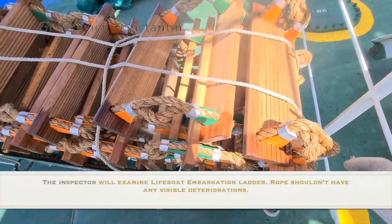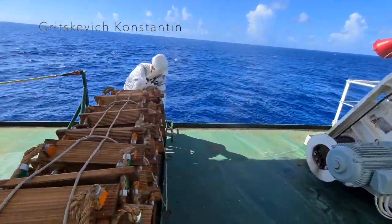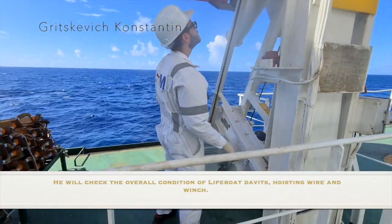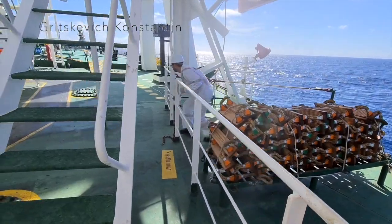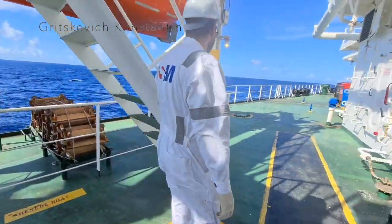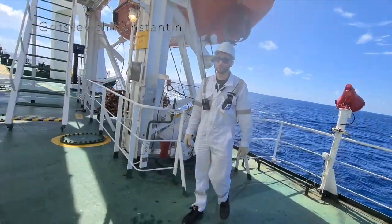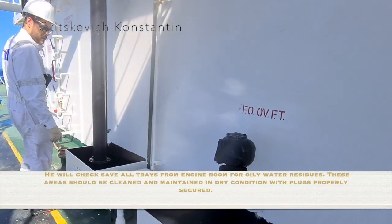The inspector will examine the lifeboat falls. Falls should not have any visible deteriorations. The steps and the shackles should be in good condition. He will check the overall condition of lifeboat davits, hoisting wire and winch. The fall renewed date and 5-year test date should be stenciled. He will check save-all trays from the engine room for oily water residues — these areas should be cleaned and maintained in dry condition with plugs properly secured.